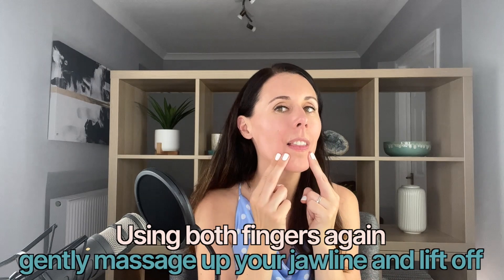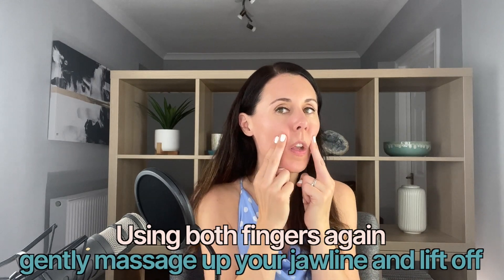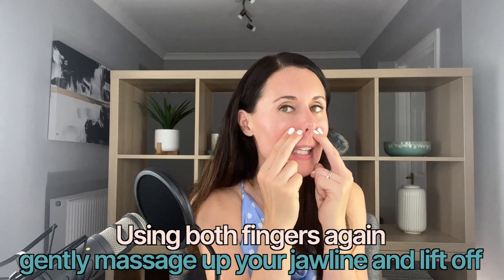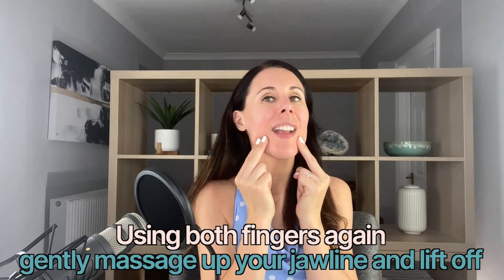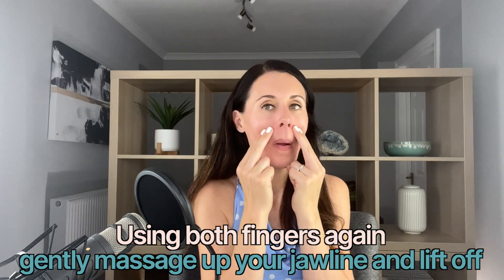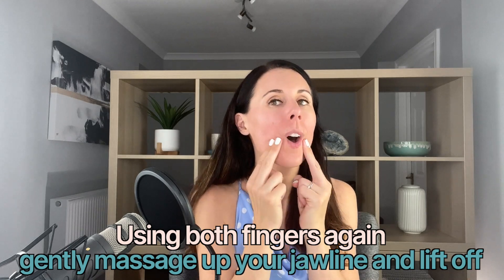Let's do a couple more of those. Then just do some massage with the two fingers up the nasal labial folds, right into that area, and then taking that again, working upwards. Let's do one more time.